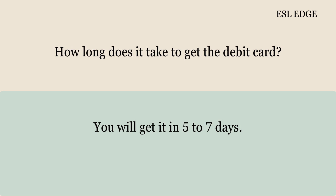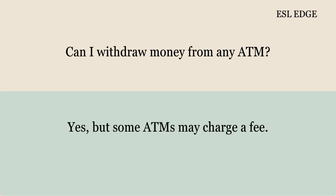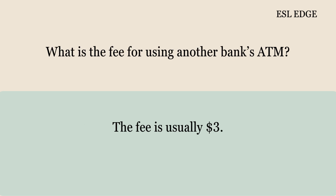How long does it take to get the debit card? You will get it in 5 to 7 days. Can I withdraw money from any ATM? Yes, but some ATMs may charge a fee. What is the fee for using another bank's ATM? The fee is usually $3.